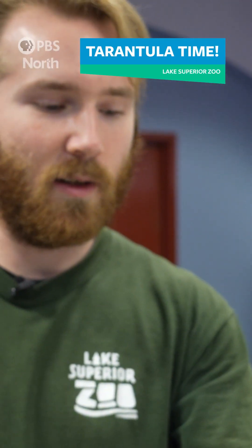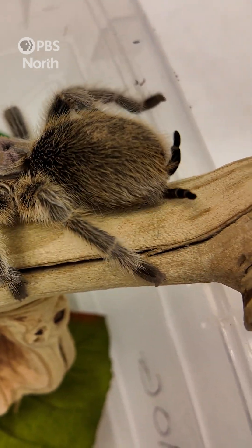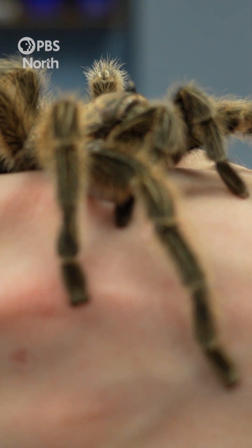Hey guys, I'm Dan, and I am here with Rosie, a Chilean Rose-Hair Tarantula. She comes from Chile, and she's called a Rose-Hair Tarantula because in certain light, the hairs that cover her body actually glint with a reddish, rose-like tinge to them.